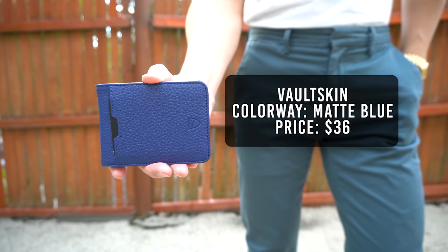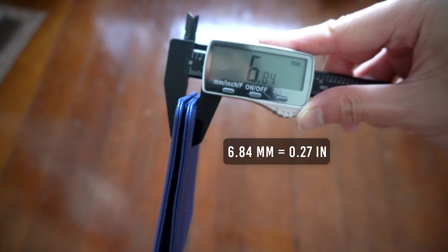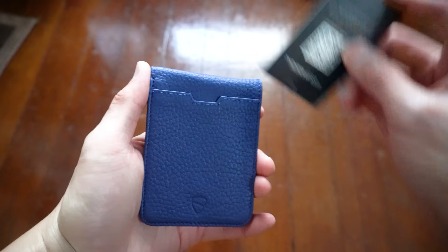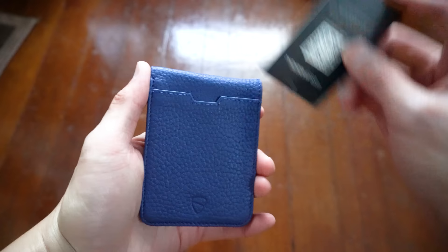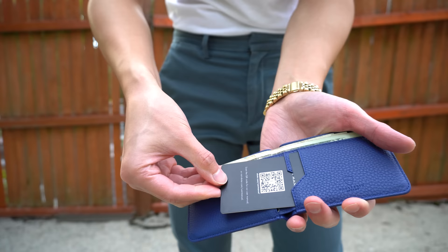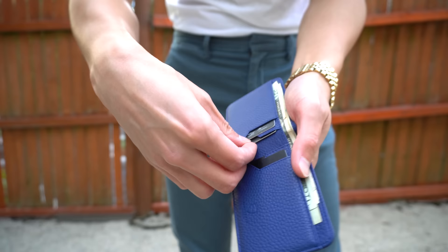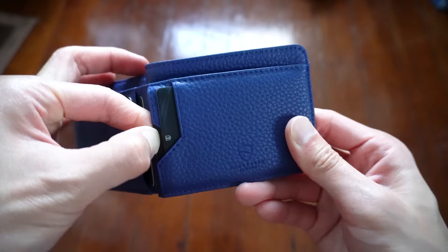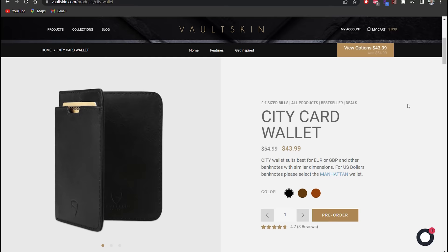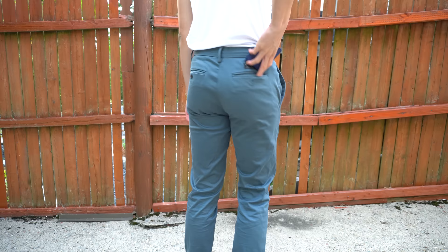The next wallet is from Vault Skin — their Manhattan wallet. The colorway is matte blue and it retails for $36. It weighs in at 36 grams and has a thickness of 6.84 millimeters. This wallet is made from very soft top grain leather and feels more expensive than its actual price tag. There's one quick access card slot at the front, and on the inside there's a total of 4 card slots — 2 on each side — fitting 2 cards each for a total of 8 cards. At the top is a cash pocket that fits US dollars perfectly. Since this is a bifold wallet, the thickness is about 7 millimeters so the outline is slightly noticeable but less so than a traditional bifold.